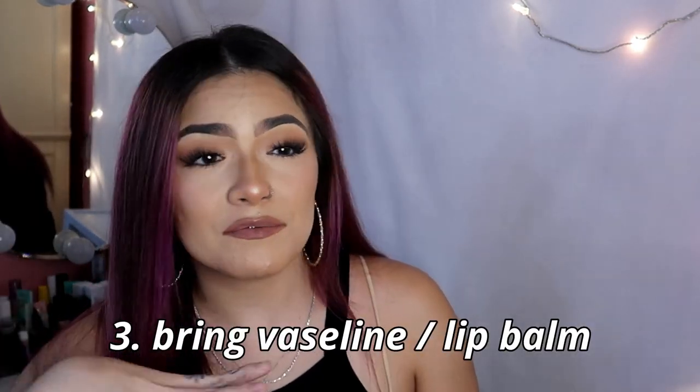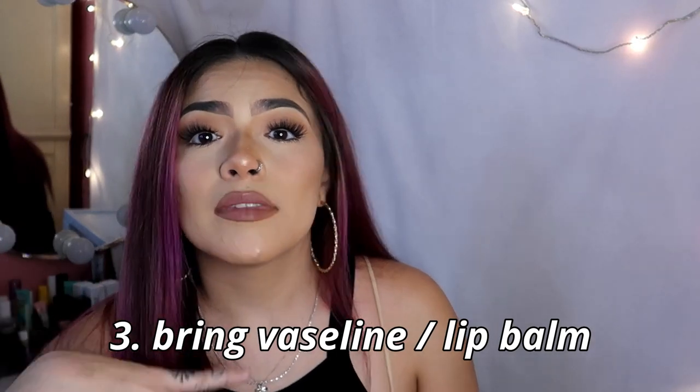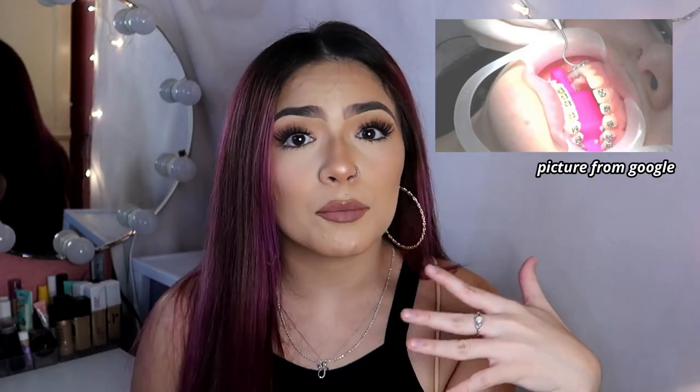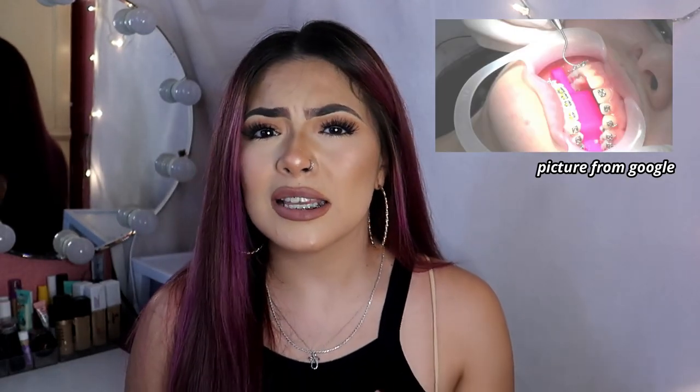The next thing would be to bring Vaseline lip balm. I personally like Vaseline — it's always just been my choice of lip balm. I recommend it because you will have your mouth open for a while and a lot of times your mouth gets pretty dry, so keep that in mind.